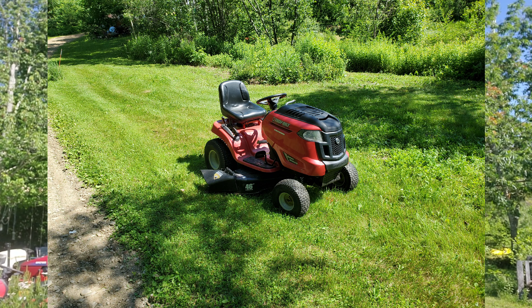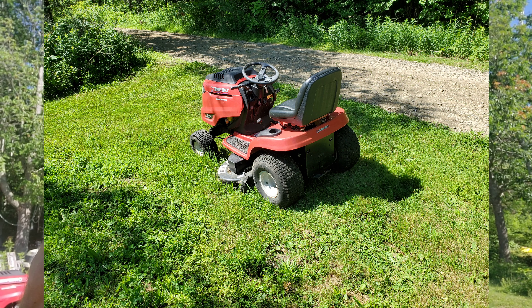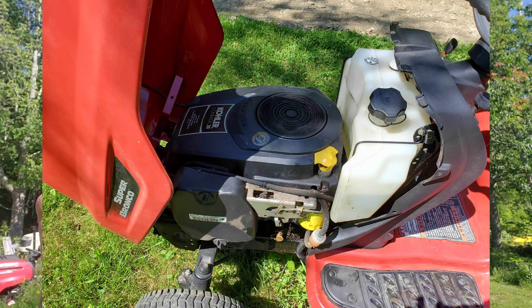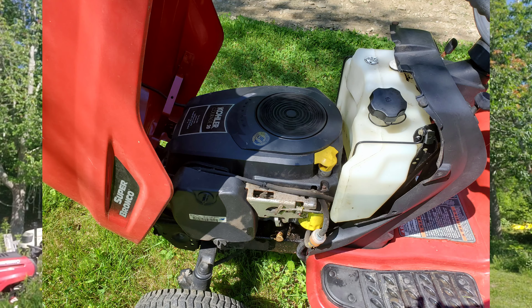I'm going to replay that clip of me describing that machine in my Facebook Marketplace advertisement, but this time with my group of pictures that I will actually be listing it with. This is a turnkey, ready-to-cut-grass machine — fresh blades, brand spanking new drive belt, and the tires have recently been tubed.